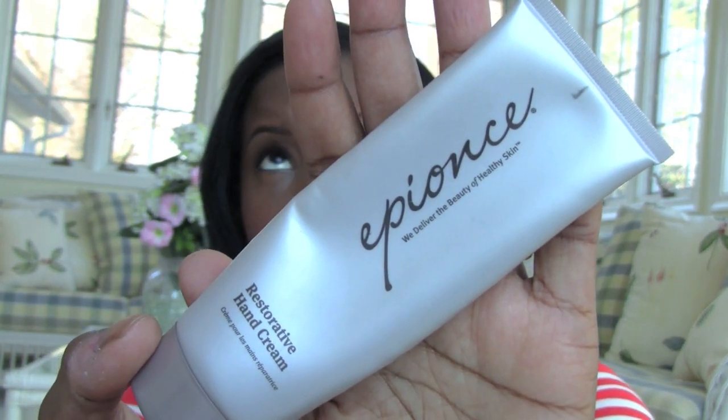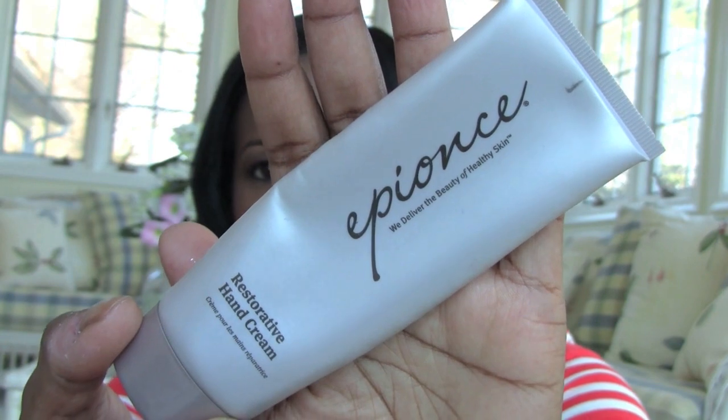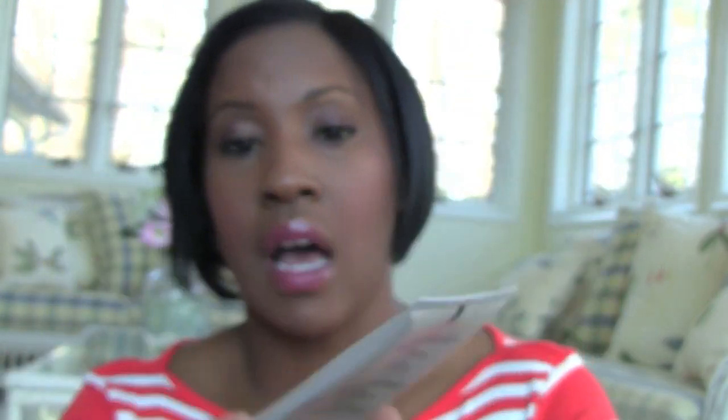This is a hand lotion I got from a Glossybox about a year ago — a restorative hand cream. It's nice and thick and keeps your hands moisturized through about two washings. It's 2.5 ounces and I carried it in my purse. I'd never heard of the brand before but I really liked this hand cream — really, really nice.